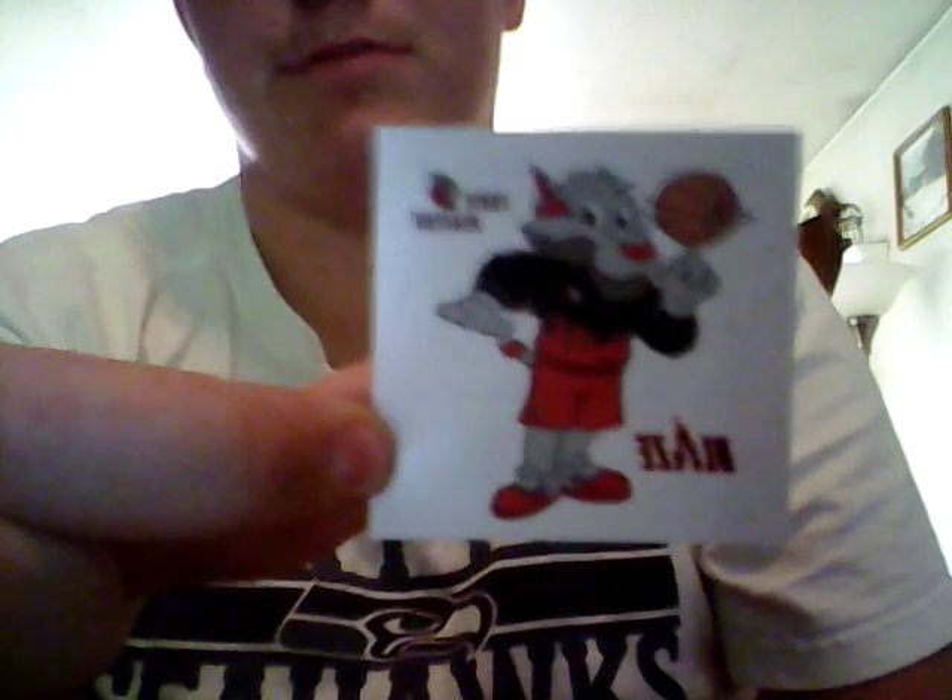I didn't get anything that great, and then I got this temporary tattoo of the Blazers. Then I got this program — RIP CITY.